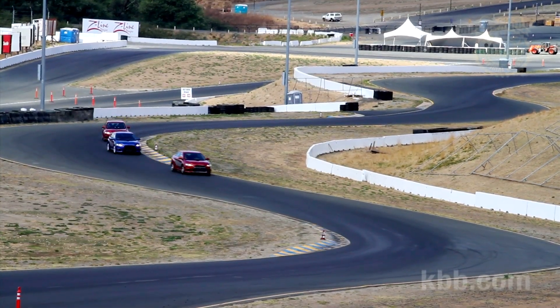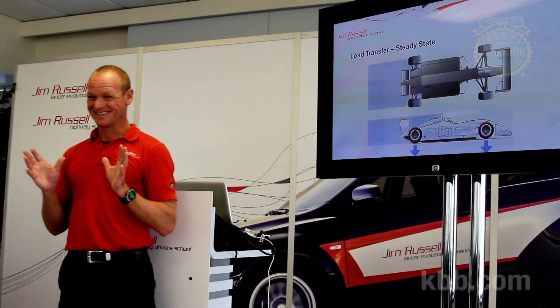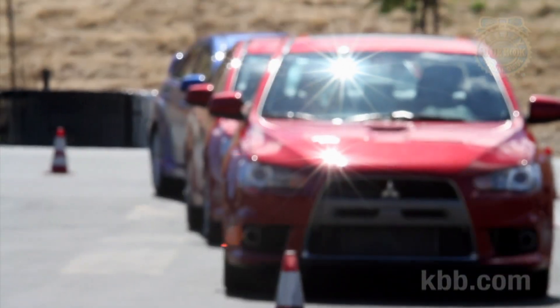After a quick chalk talk, wherein our instructors explained things like the proper racing line, contact patch management, and the psychology of driving on a racetrack, we headed to the cars. The school is divided into separate modules, some more exciting than others, but all educational. Here's what we did and what we learned.